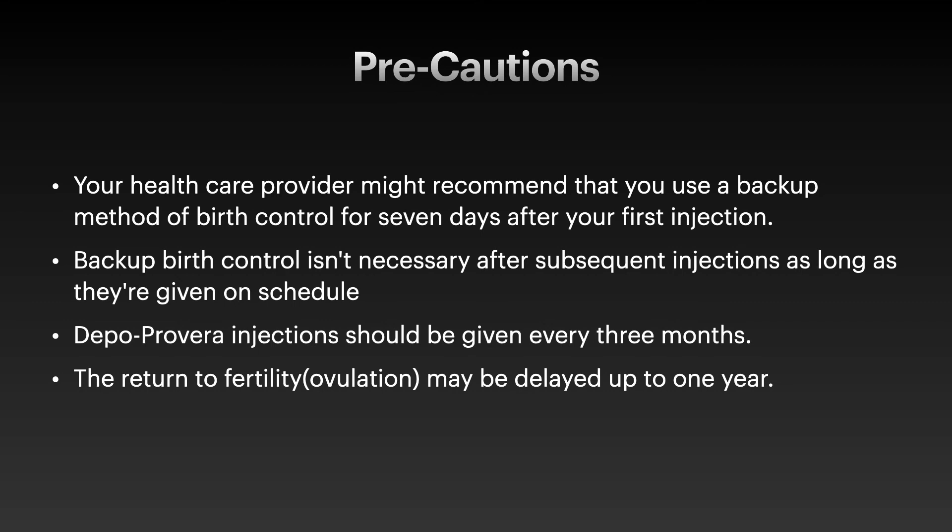You should take this injection every three months. As long as you are taking those injections on schedule, you do not need to have any backup birth control. One thing that is important to consider is, if you want to get pregnant within a year, you should avoid using Depo-Provera, because the return to fertility and ovulation may be delayed up to one year.